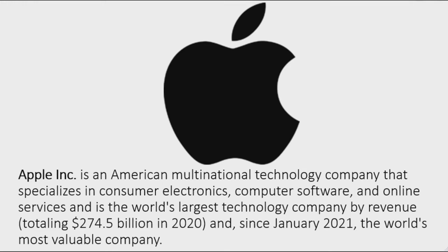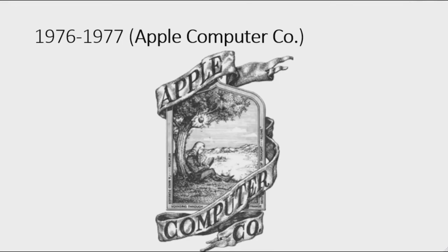First I'm going to talk about Apple. Apple Incorporated is an American multinational technology company that specializes in consumer electronics, computer software, and online services, and is the world's largest technology company by revenue, totaling 274.5 billion dollars in 2020, and since January 2021, the world's most valuable company.